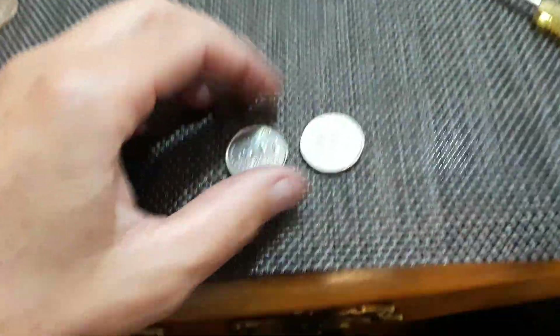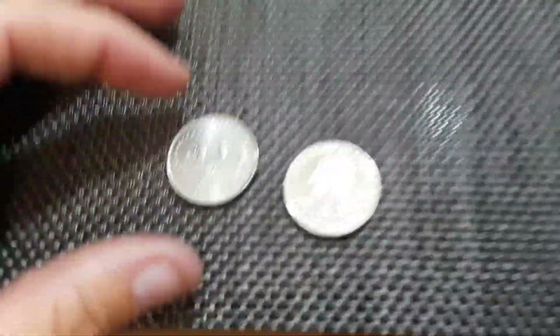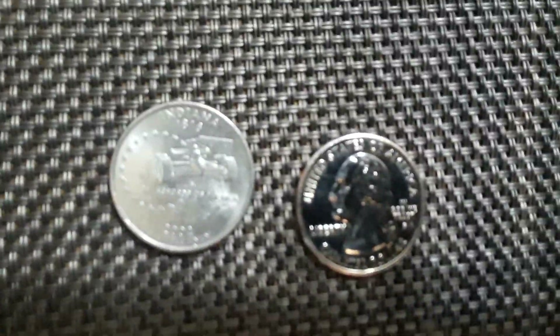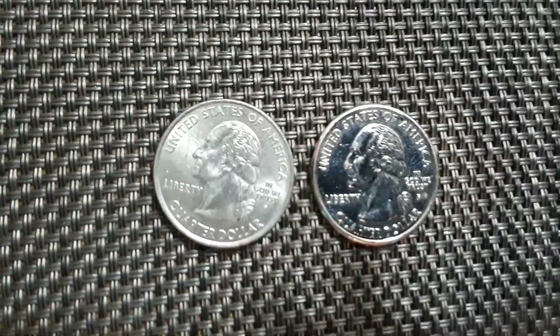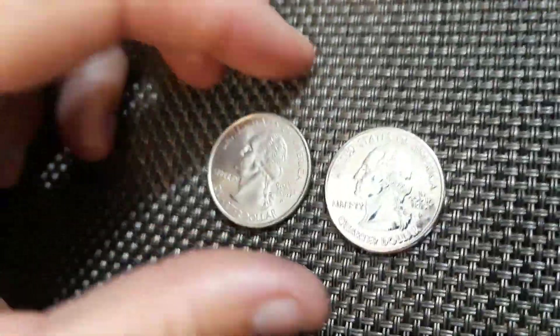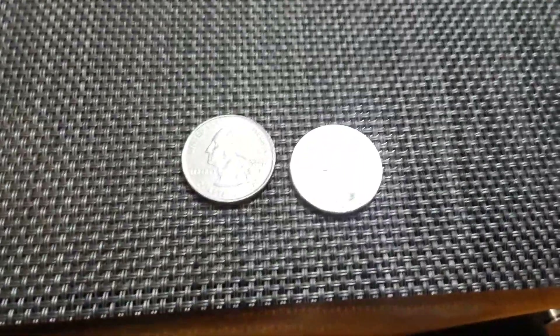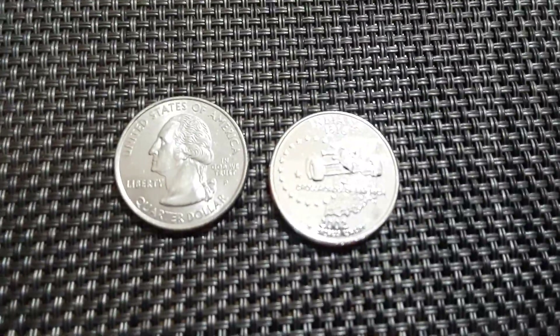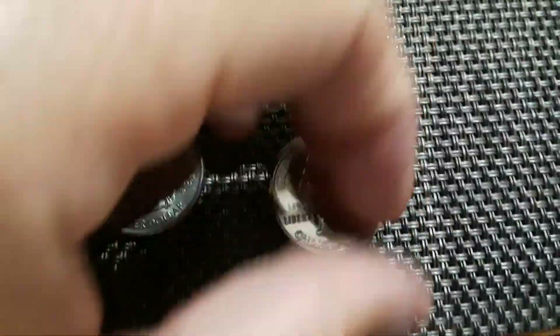This was a silver-plated one I found in the register at work — wanted to show you the difference between that and a regular one. The one on the right is silver-plated; they're both Philadelphia. This one is just stunning — see the difference? It's a crazy difference. It's almost like a proof but it's not — Philadelphia, maybe.